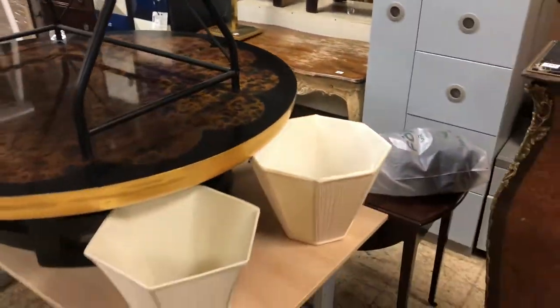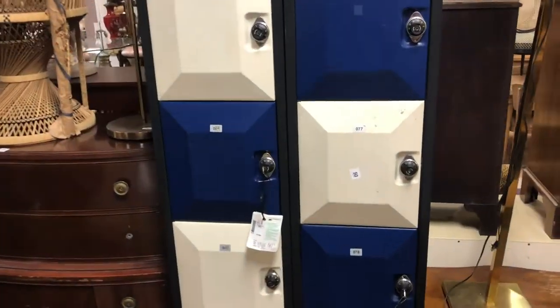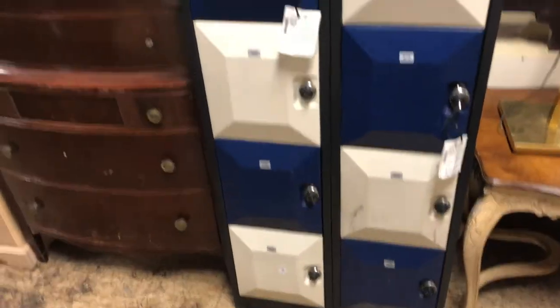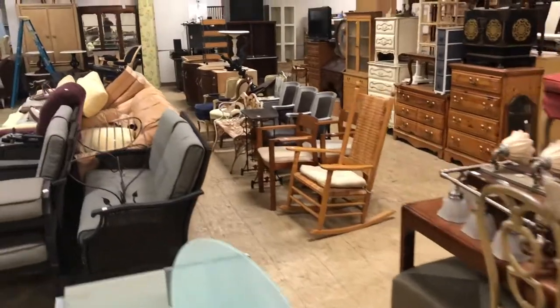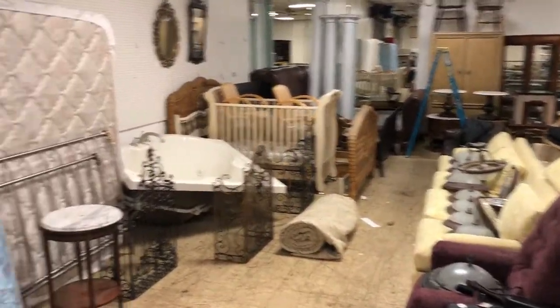We have all these — this section right here. Look at this cool locker system with combinations on some of them at least — very cool, all the way down. More light fixtures. This whole section of chairs and bed and bedding.